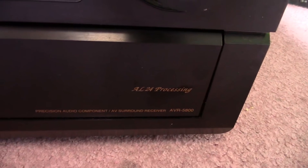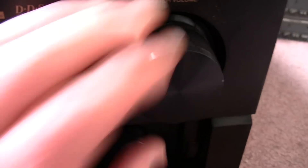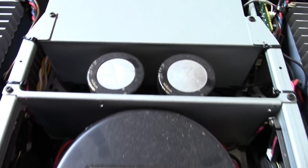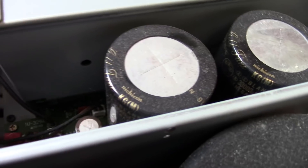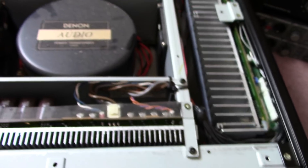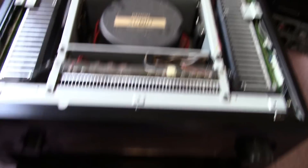This one is a Denon — one of the big fancy high-end receivers. It has digital encoder knobs that rotate forever, which I'm not crazy about. Inside I can see 33,000 microfarad caps, and one of them is bulged a little bit. I don't really care about this one much — I might just get parts out of it. Look at the size of those heat sinks.